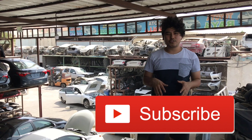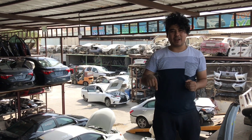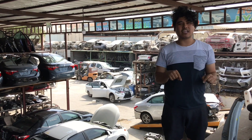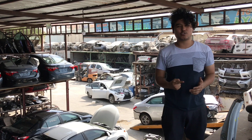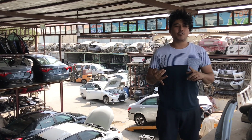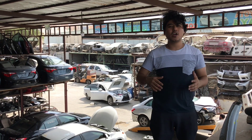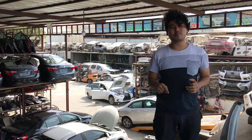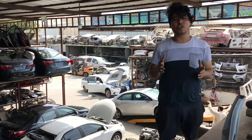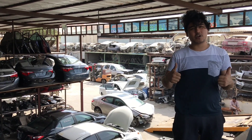That's it for today's video. Any information you need about this place or other places, I'll write all the details in the description below — location, phone numbers, everything will be there. Thank you for watching. If you haven't subscribed to our channel yet, make sure to subscribe and like the video. There's lots more to come — not just from these places, there's more to show you guys. Thank you so much.